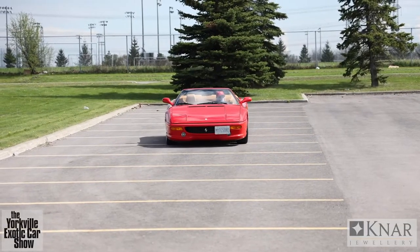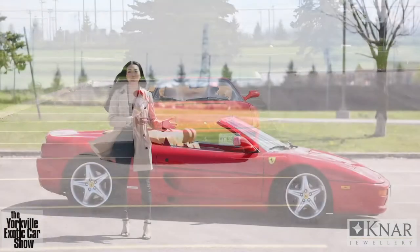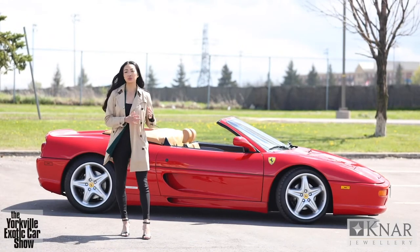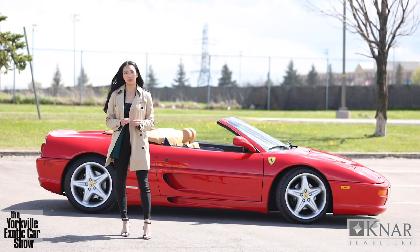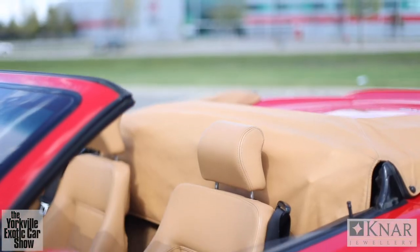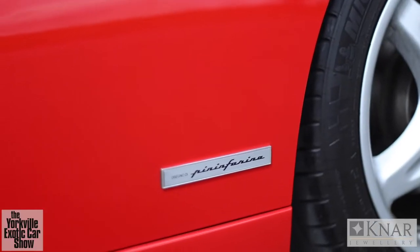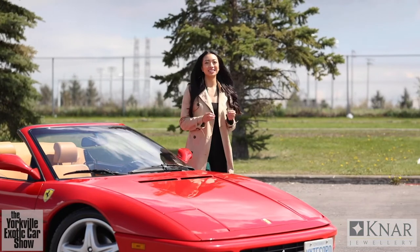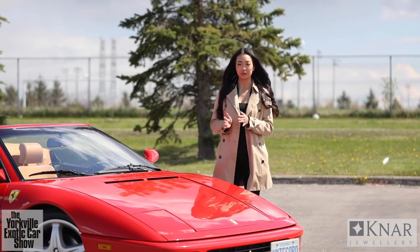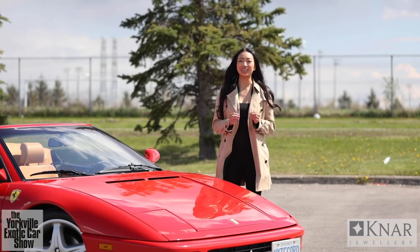Frank chose this car for several reasons. Firstly, he loves the body styling — and who wouldn't? There are no bad lines with this car. It is so beautiful, sleek and elegant. The red paint color really shows that off and it's the perfect complement to a tan leather interior. That color combination is so iconic for a Ferrari, yet it never seems to get old. Frank also loves his car because he says it is a blast to drive — the perfect combination of power and fun. It's the kind of car that anyone can get behind the wheel of and instantly enjoy.